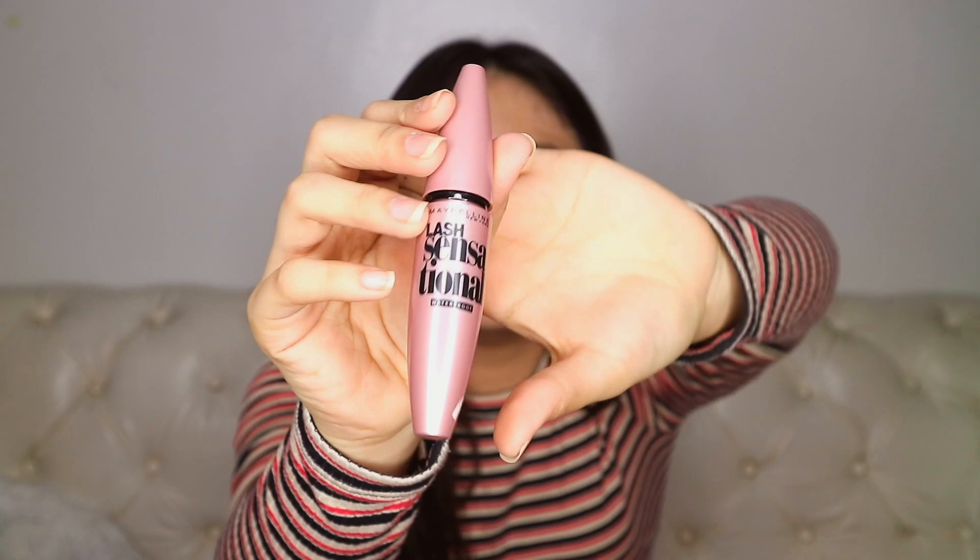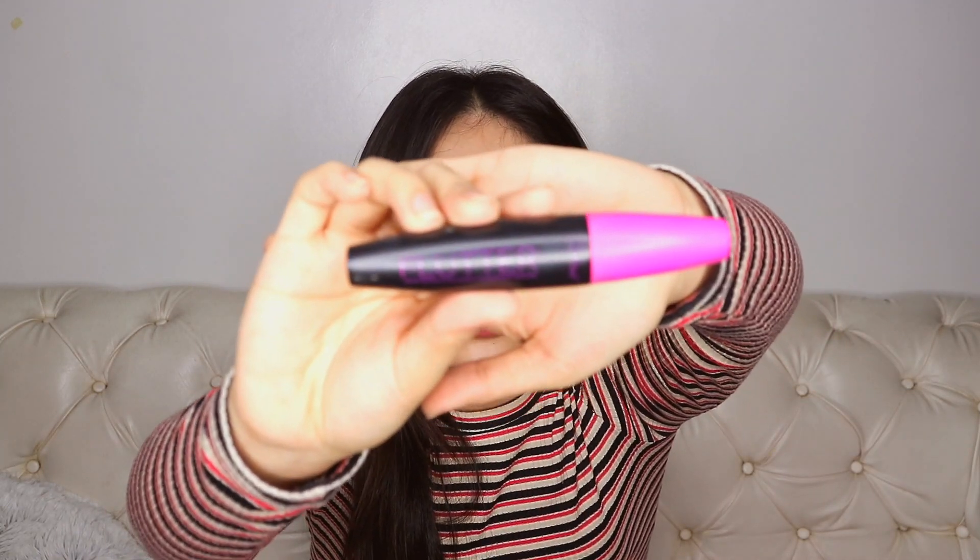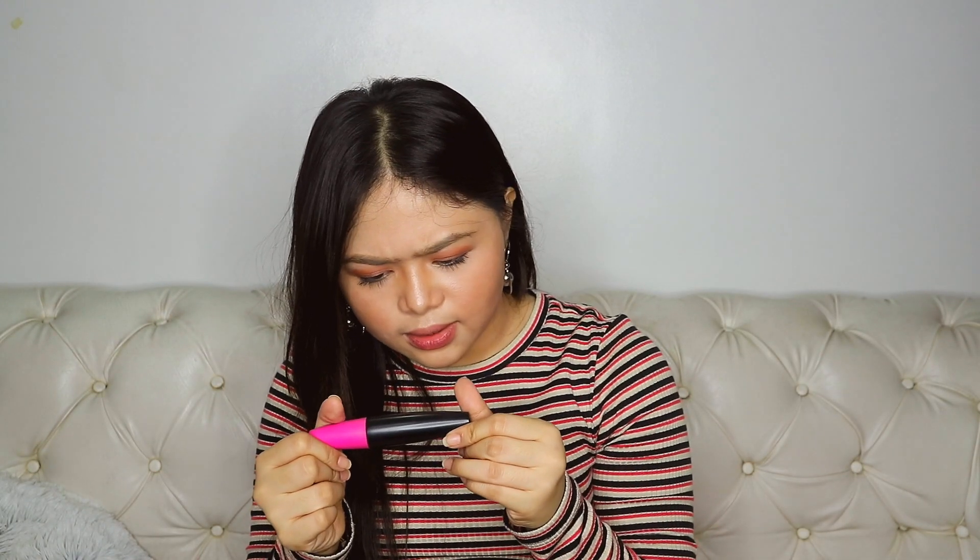I have two mascaras. This one is from Maybelline — it's waterproof and the brush is really nice. It doesn't clump your lashes together. The other one is from Detail Makeover — it's also waterproof. Both are great but the Detail Makeover one gives a straighter effect while the Maybelline one gives more volume.